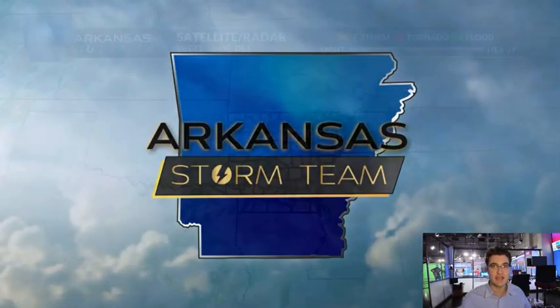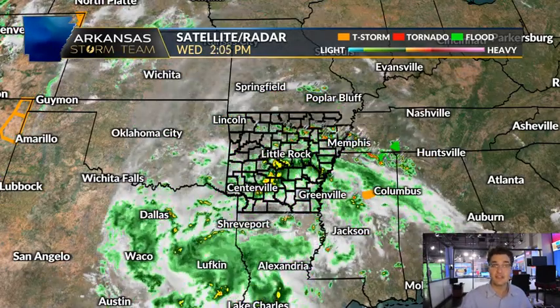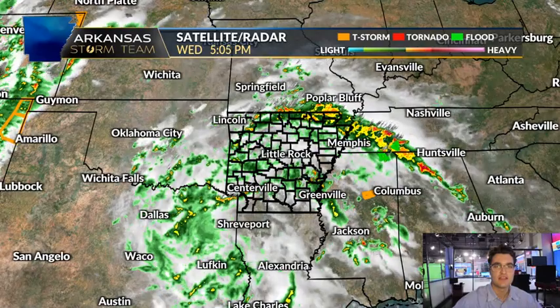What's up everyone, I'm Arkansas Storm Team meteorologist Alex Libby, and in this video we're explaining the difference between a land spout and a tornado. We're talking about this now because we actually just saw a land spout drop down — it didn't cause any damage, but we saw it drop down here in Arkansas.